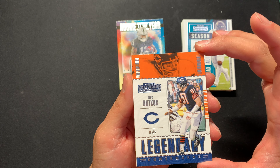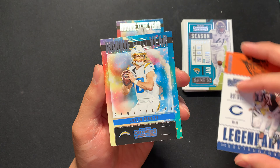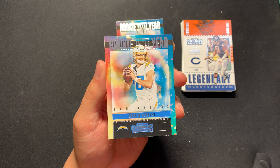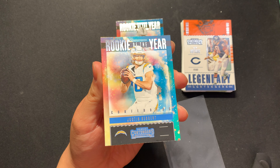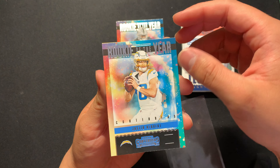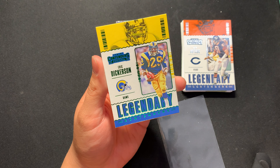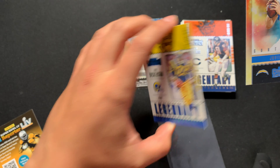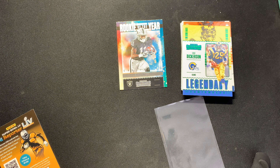Dick Butkus — holy, this guy's name is Dick Butkus! Oh my god, we did it boys — we got Justin Herbert, my quarterback, in our cello pack! Oh my god, I'm literally breathless. And there's another one with a green parallel — oh my god, let's go! All right boys, video's over — see you later, bye bye!